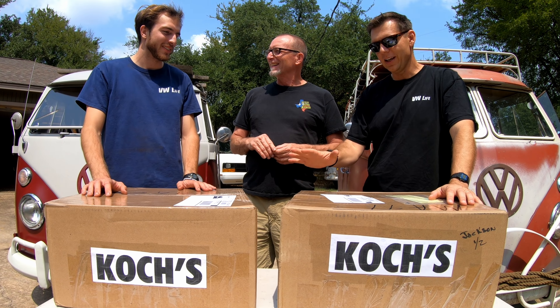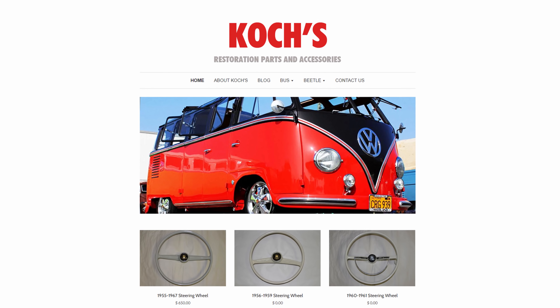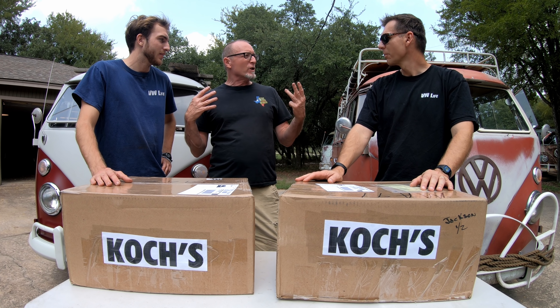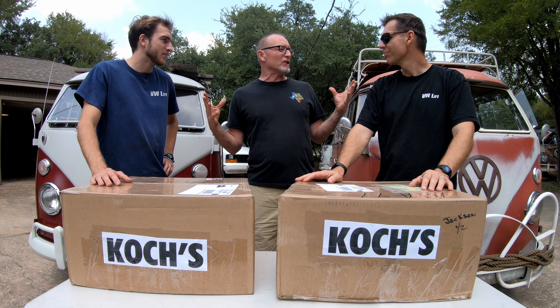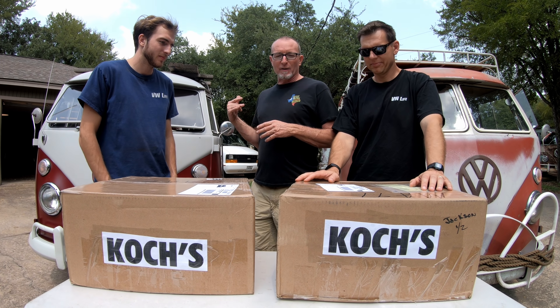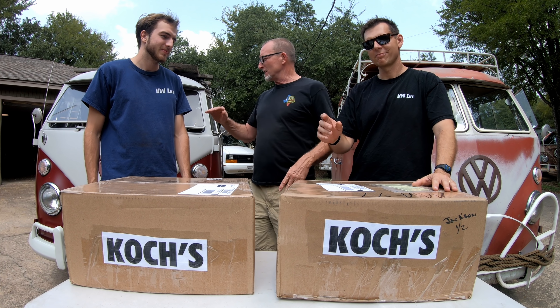That's so nice. You mentioned Jake - you wanted to get him one. So Jake, we went ahead and got two. Today's the big day, the grand opening. Koch's, if you don't know, they are out in Acton, California. Those guys - you can send them a core and they can rebuild your steering wheel as good as it was when it left the factory many, many moons ago.